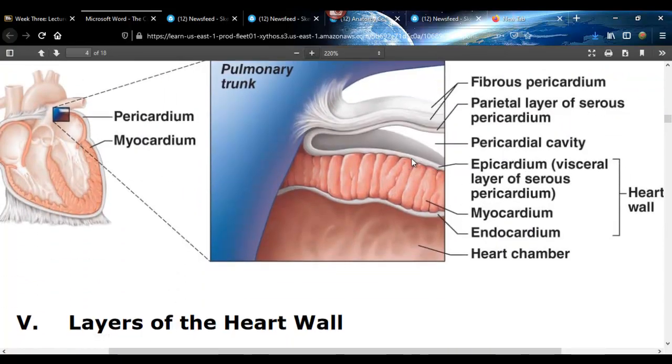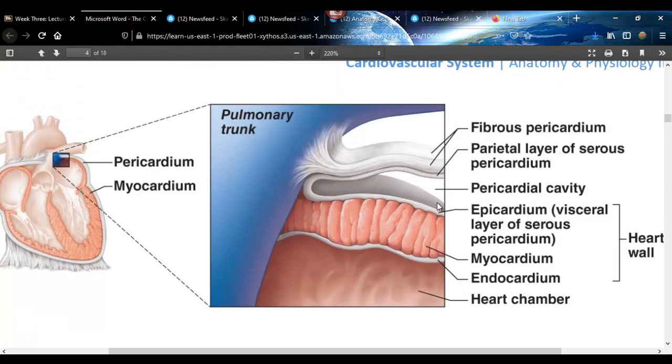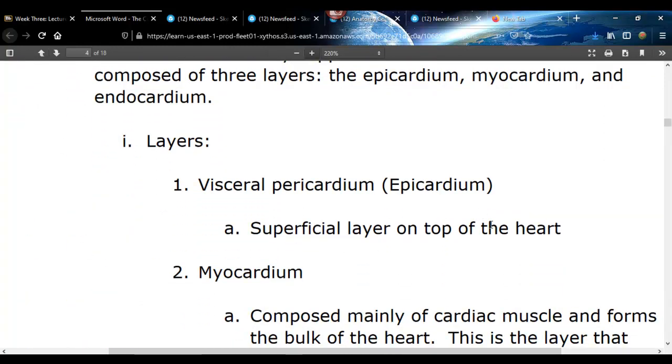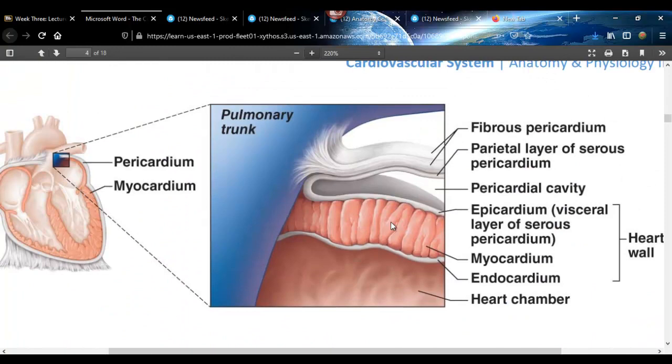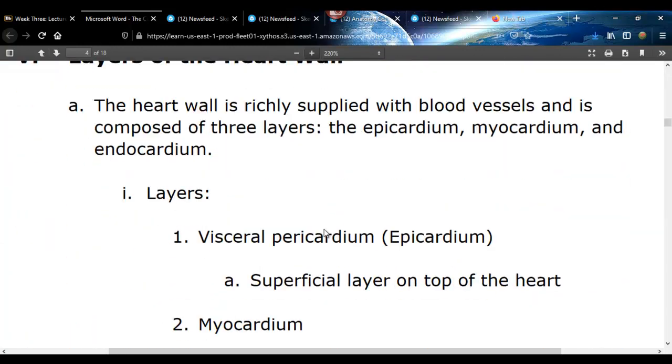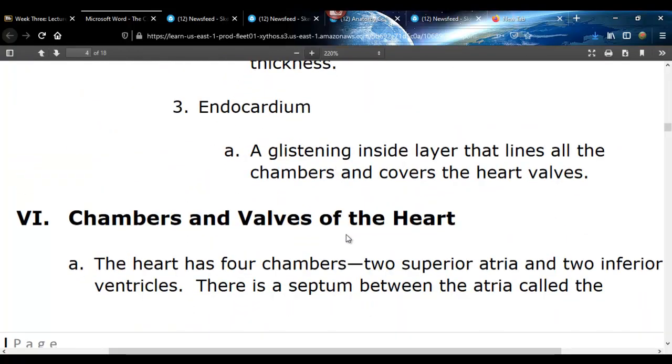So starting from outside in: myocardium, visceral epicardium, parietal pericardium, and then the fibrous pericardium. There are five layers total to the heart. Right on top of the heart is the visceral pericardium — it looks like saran wrap. The myocardium is 75% of the heart wall thickness — that's what you worry about during a myocardial infarction; you don't want blood supply to the myocardium blocked for very long, as that causes cell death and the heart will have trouble pumping. The endocardium is the inside layer; it lines all the chambers and valves and is a slick layer.